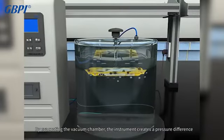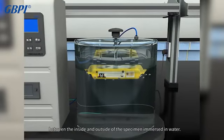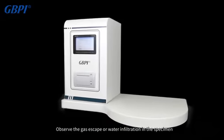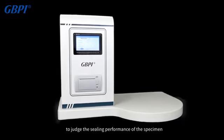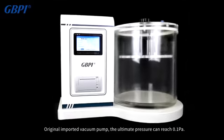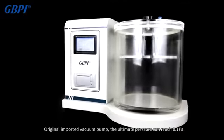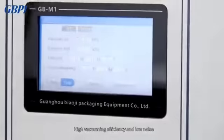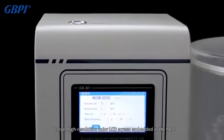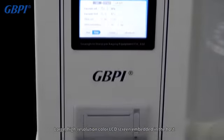The instrument creates a pressure difference between the inside and outside of the specimen immersed in water, to observe gas escape or water infiltration in the specimen and judge its sealing performance. The original imported vacuum pump can reach an ultimate pressure of 0.1 Pascals, offering high vacuuming efficiency and low noise.